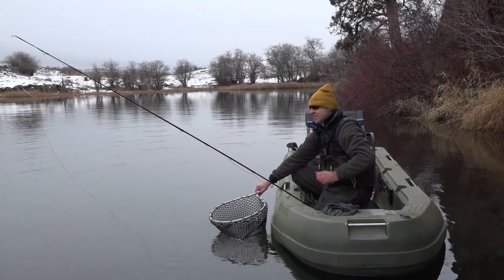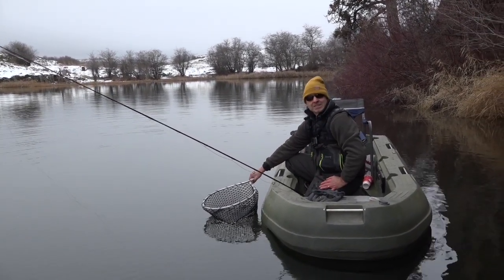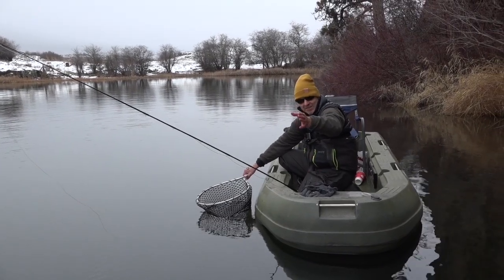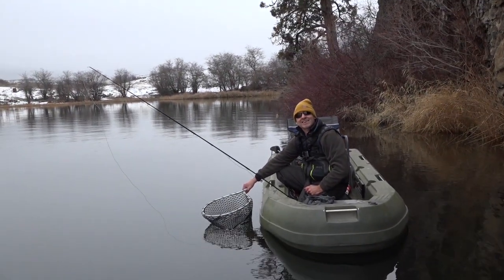Steve caught a real nice fish earlier. I took over the fishing, saw a fish rise right down these cliffs, and made several casts using a sinking line — caught a few rocks, then finally a fish. Didn't take you as long as it took me. Yeah, that's true, but his was about three times the size, so that's true too.